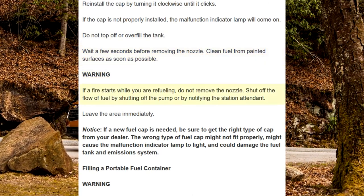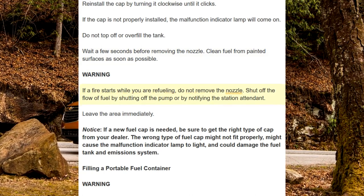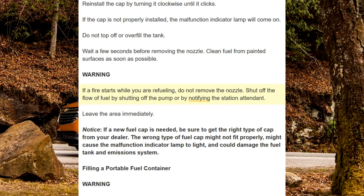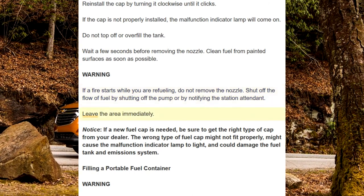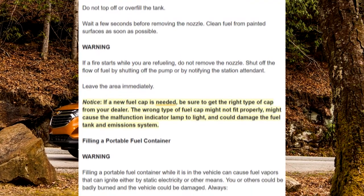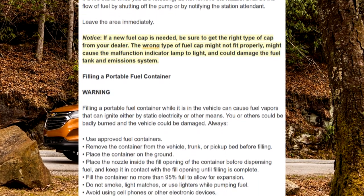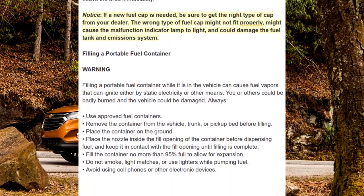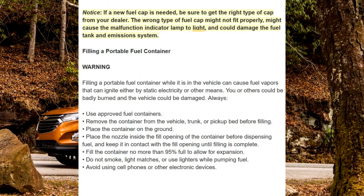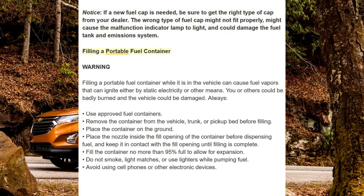Warning: if a fire starts while you are refueling, do not remove the nozzle. Shut off the flow of fuel by shutting off the pump or by notifying the station attendant. Leave the area immediately. Notice: if a new fuel cap is needed, be sure to get the right type of cap from your dealer. The wrong type of fuel cap might not fit properly, might cause the malfunction indicator lamp to light, and could damage the fuel tank and emissions system.